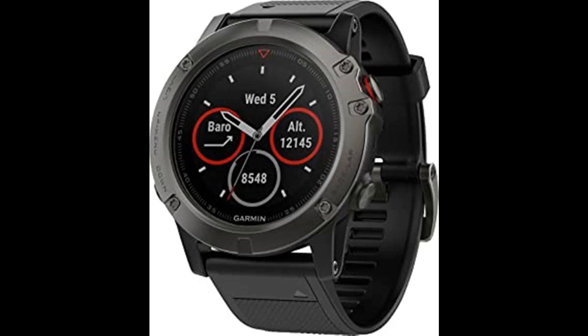Battery life: smartwatch mode up to 2 weeks, GPS/HR mode up to 24 hours, UltraTrac mode up to 60 hours without wrist heart rate. Fenix 5 is the premium multi-sport GPS watch with wrist-based heart rate, advanced fitness features, and interchangeable bands that let you go from workplace to workout without breaking stride.